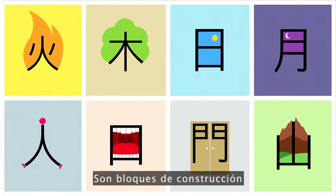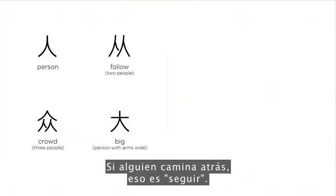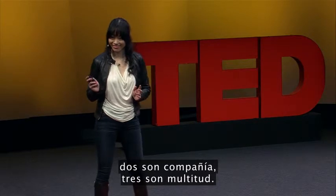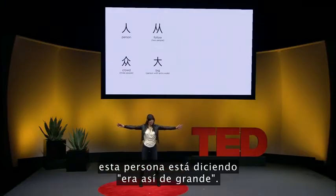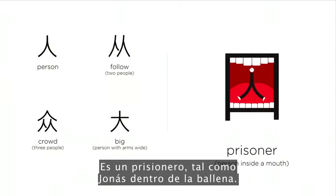A person — if someone walks behind, then it means 'to follow.' As the old saying goes, two is company, three is a crowd. If a person stretches their arms wide, this person is saying 'it was this big.' The person inside the mouth — the person is trapped. He's a prisoner, just like Jonah inside the whale.